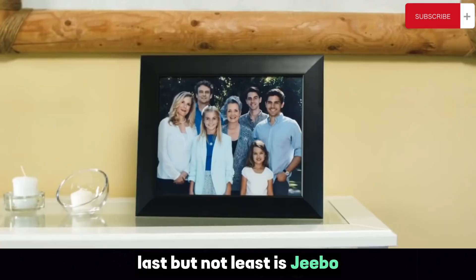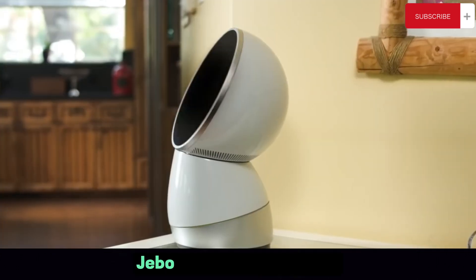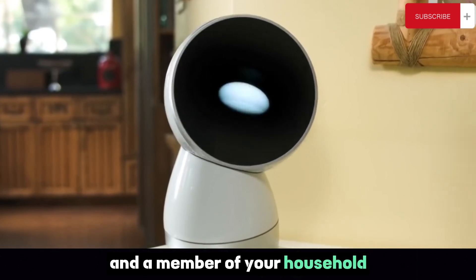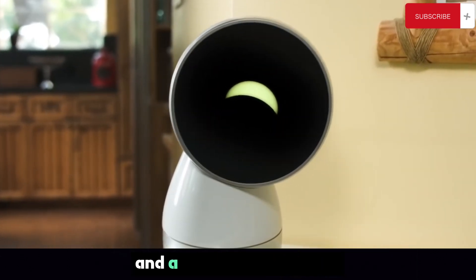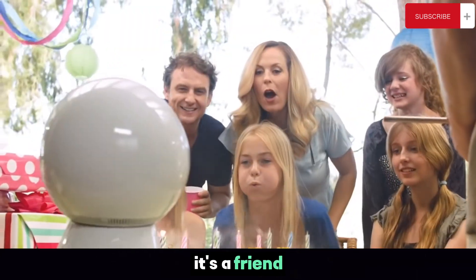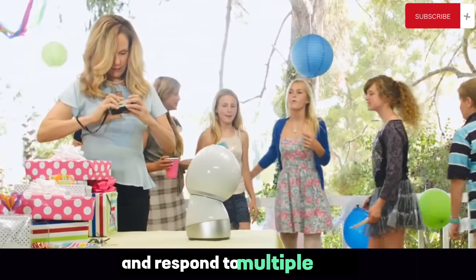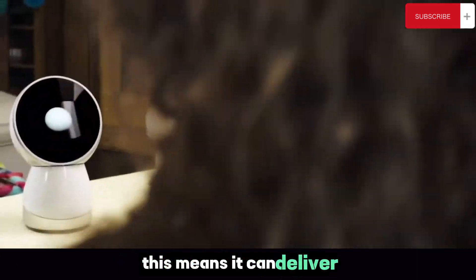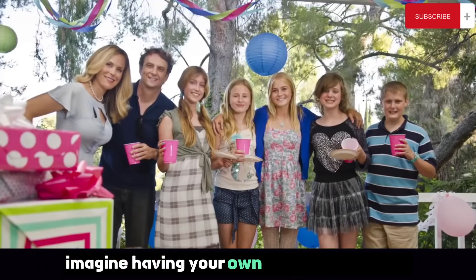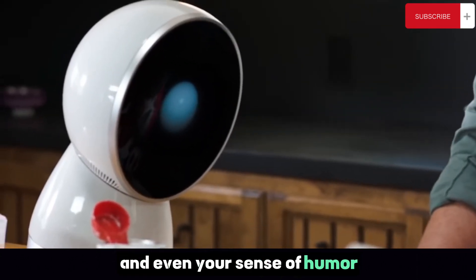Last but not least is Jibo, a personal robot that's designed to be a part of your family. Jibo is not just a machine — it's a companion, an assistant, and a member of your household, designed with a friendly demeanor and a touch of personality. One of Jibo's key features is its ability to recognize and respond to multiple users, delivering personalized experiences to every member of the family. Imagine having your own personal assistant who knows your preferences, your schedule, and even your sense of humor. That's Jibo.